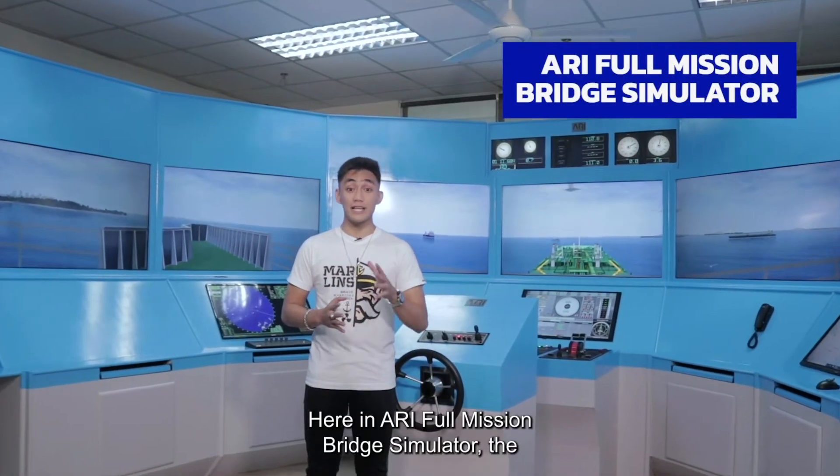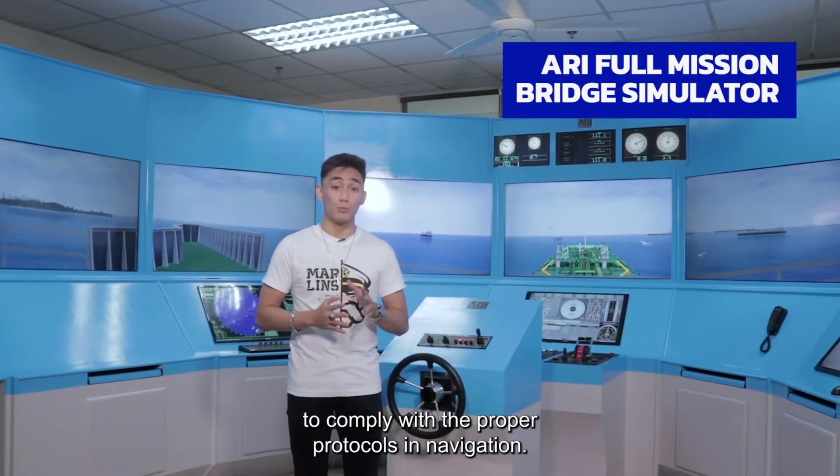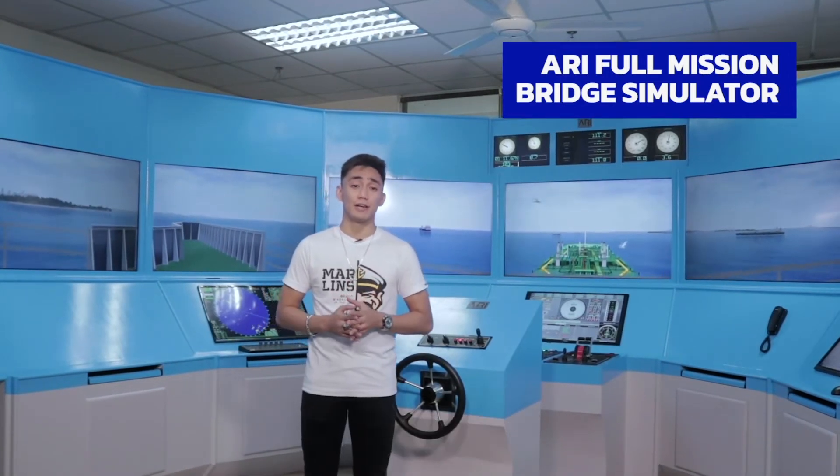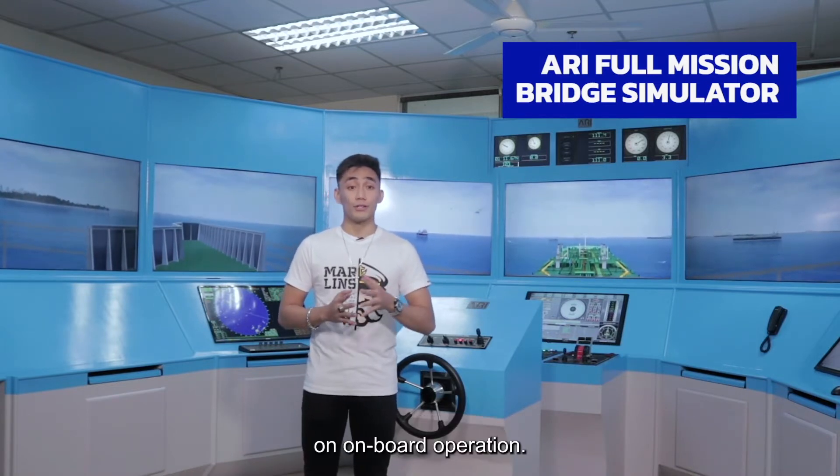Here in the ARPA full mission bridge simulator, students can learn the rules of the sea and how to comply with the proper protocols in navigation. This also provides students an experience of on-board operations.